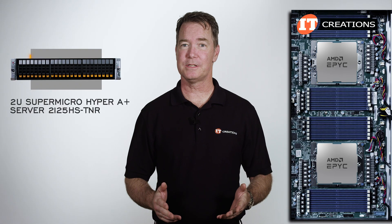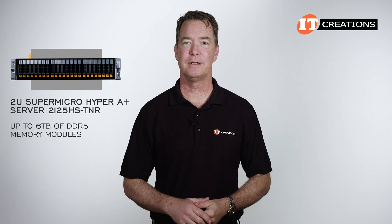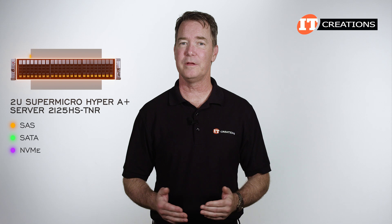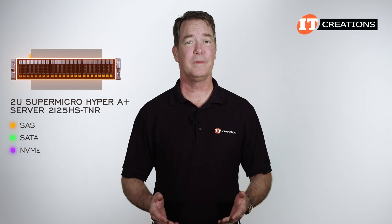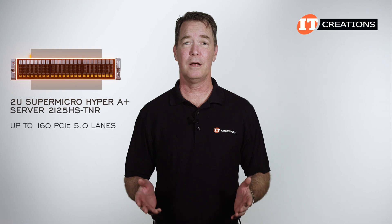With both of those processors installed, this system can support up to 6TB of DDR5 memory modules. Storage options are also flexible on that front panel, with support for SAS, SATA, or NVMe drive types. Although front drive support will affect your PCIe options — even with up to 160 PCIe 5.0 lanes, there are still some limitations.